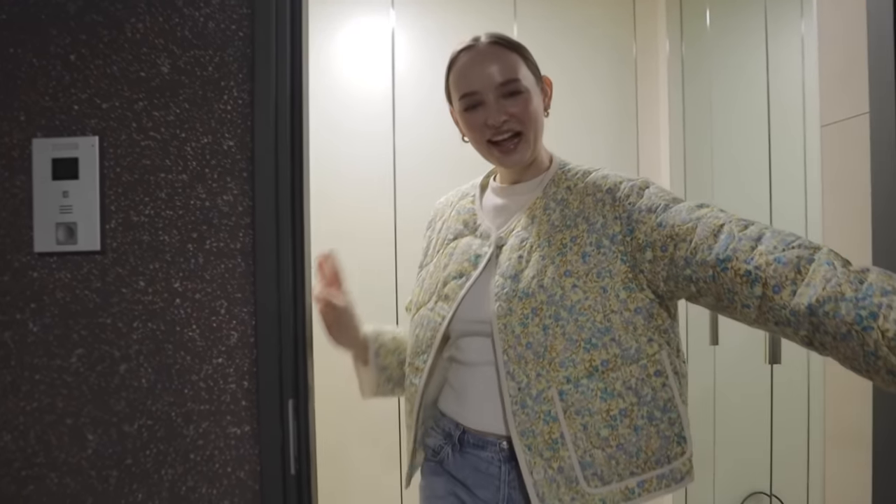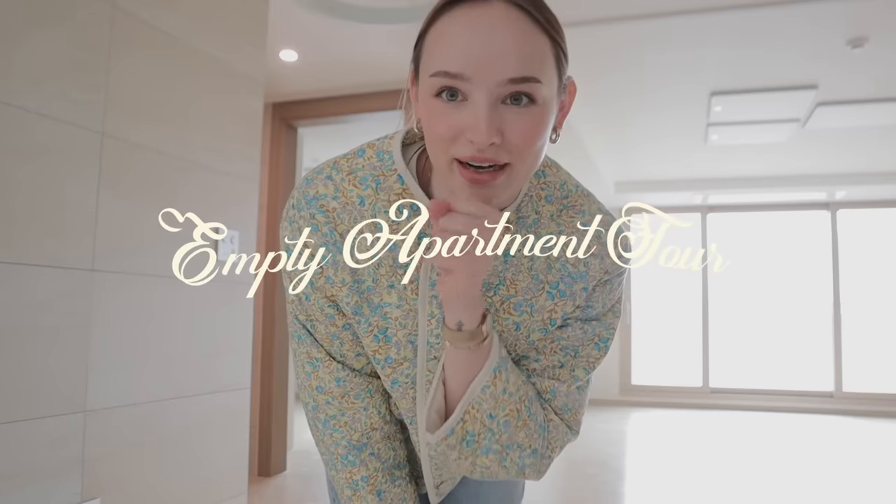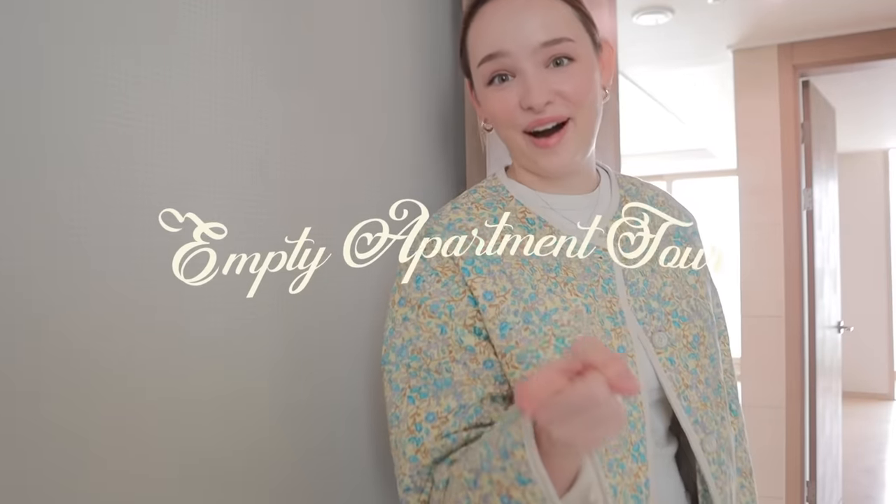Hello, welcome home! Come in, come in. Welcome to our new home, guys. This is the second time I'm seeing this place and my energy — I don't think I can contain my excitement. I thought I wanted to give you an empty apartment tour and just give you a little bit of my first reaction and interior vision.